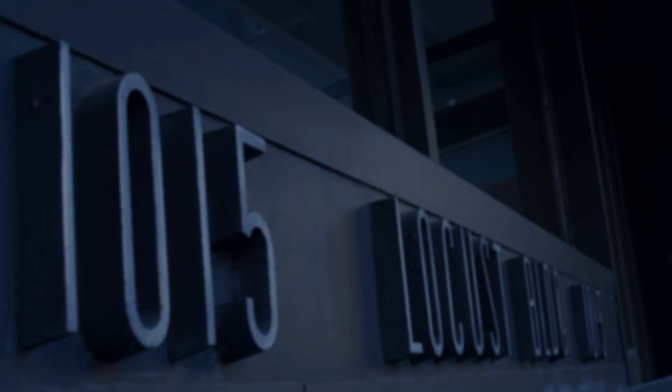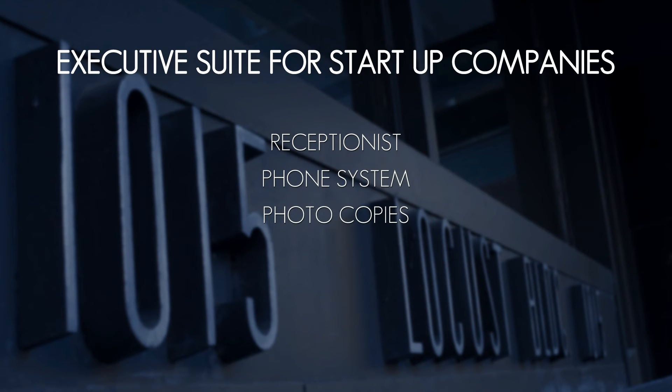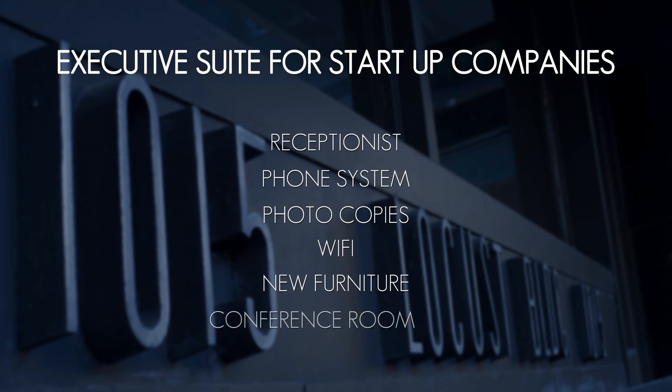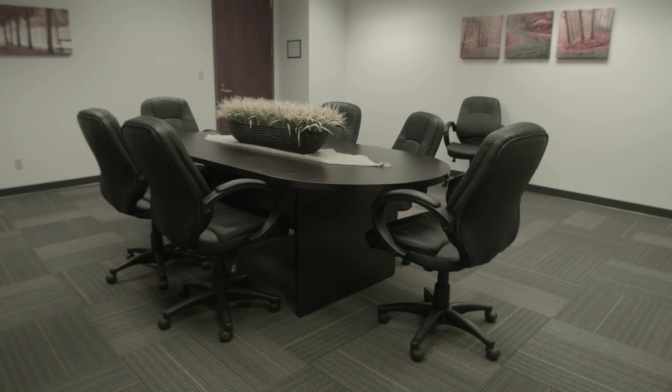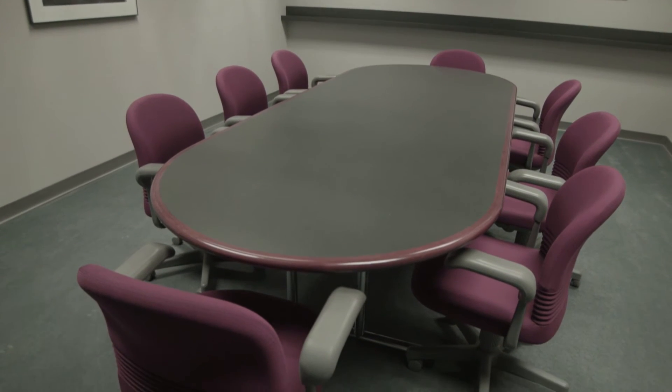We have created an executive suite concept for small start-up companies. This great office includes a receptionist, phone system, photocopies, wifi, new furniture, and a conference room. The building also has two additional conference rooms available free of charge to tenants in the building.